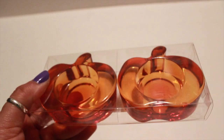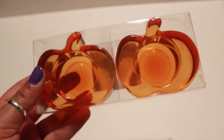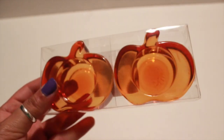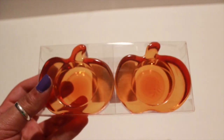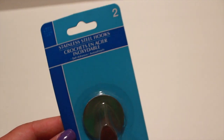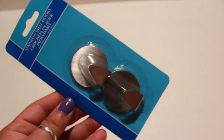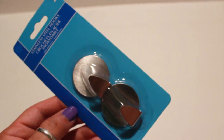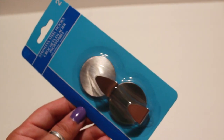The first thing that I picked up were these cute little pumpkin tea light holders — they come in a pack. I also picked up some stainless steel hooks, they come in a pack. I wanted to give them a try, I'm not sure how they work, but for a dollar, why not.